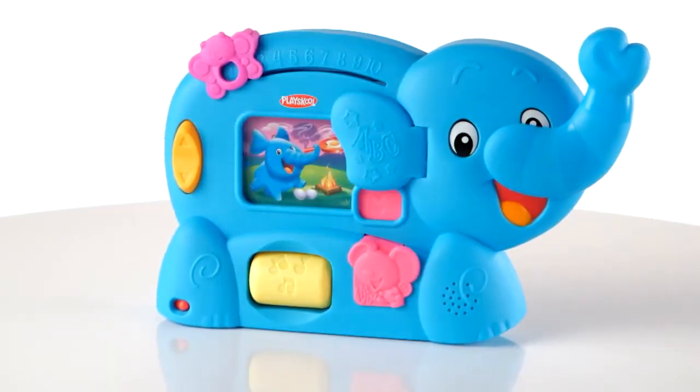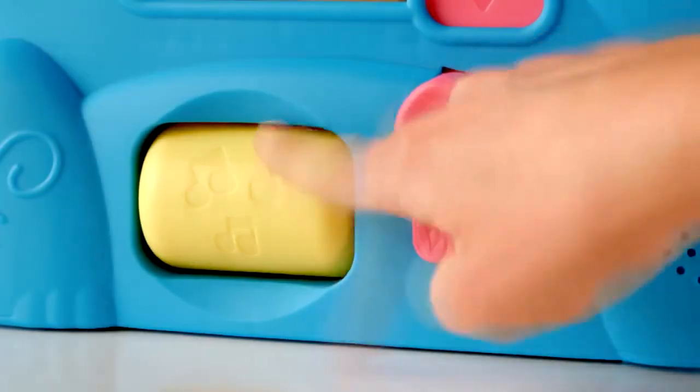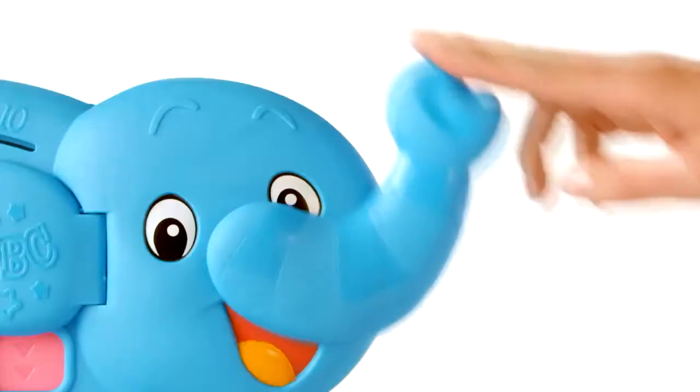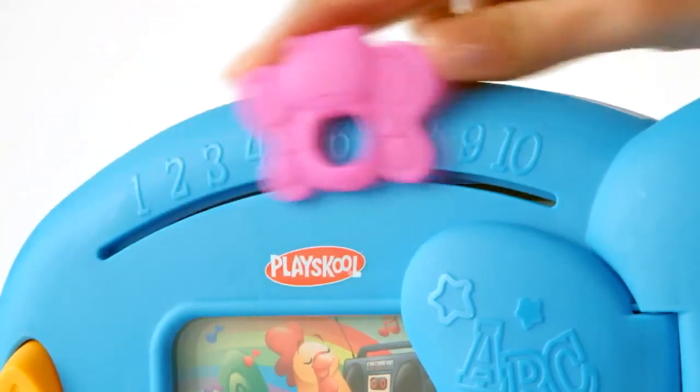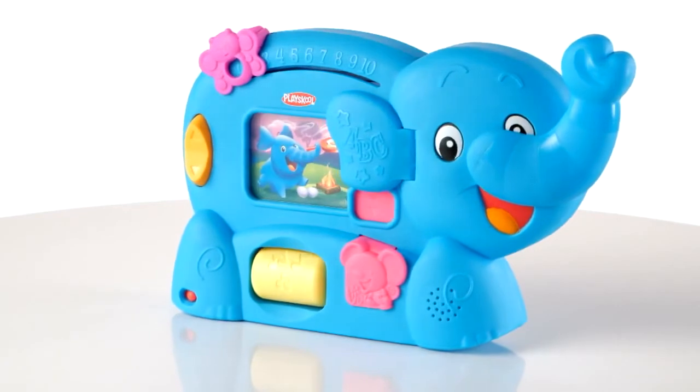The ABC Adventure Elephant Toy can even help develop fine and gross motor skills with spinning, pushing, pulling, and sliding activities. With 75 plus fun sound effects and tunes.